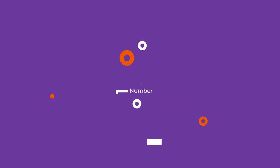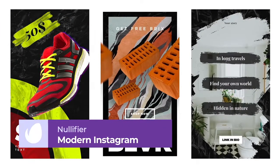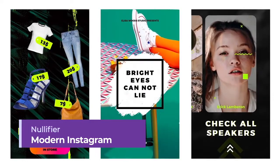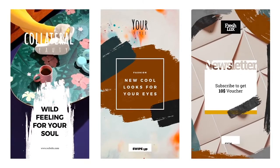Number 4: 20 Modern Instagram Stories by Nullifier. We have this stylish and modern Instagram Stories pack. With 20 sleek and dynamic animated designs to choose from, this pack's modular structure and PDF guide makes editing your next post super easy.